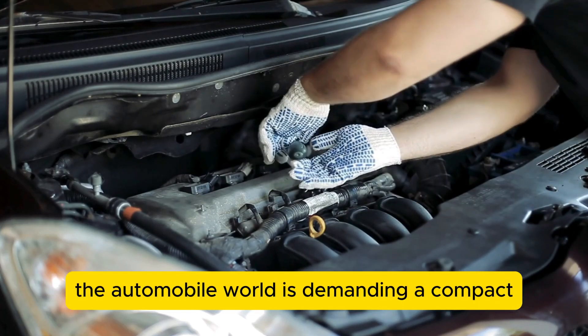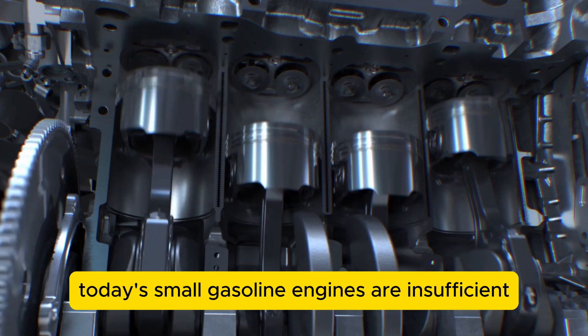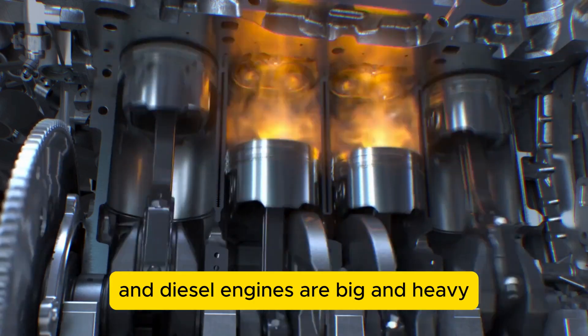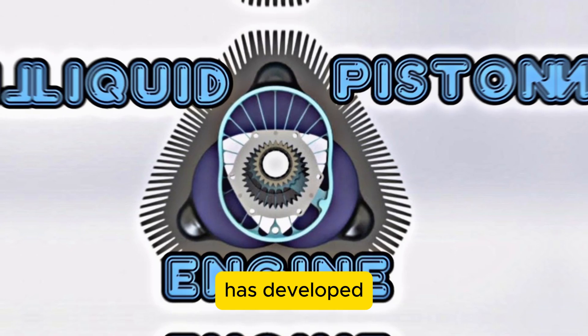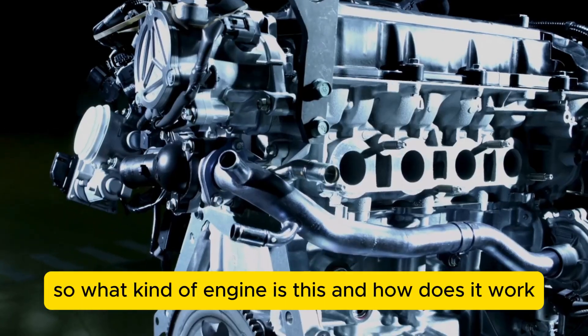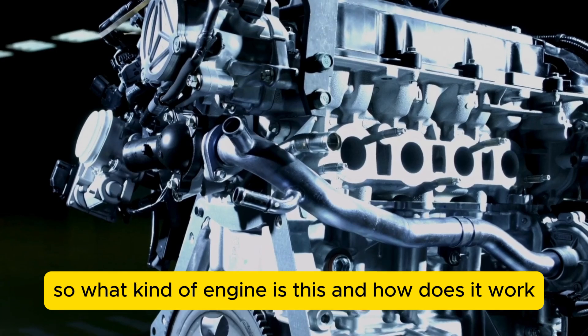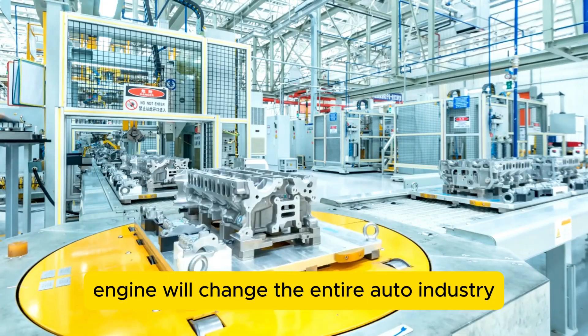The automobile world is demanding a compact yet powerful engine. However, today's small gasoline engines are insufficient, and diesel engines are big and heavy. This is why a company called Liquid Piston has developed what looks to be the future of the combustion engine and mobility. Join us as we discuss how this small engine will change the entire auto industry.